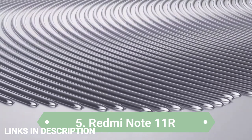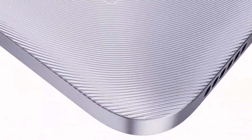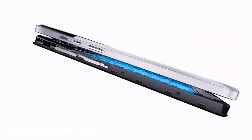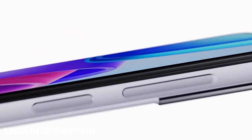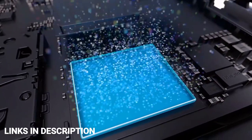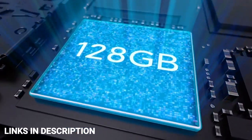Redmi Note 11R — the latest from Redmi. The smartphone was launched on 30th September 2022. It comes with a 6.58-inch HD+ display with a 90Hz refresh rate, and is powered by an octa-core MediaTek Dimensity 700 processor coupled with 4GB of RAM and 128GB of internal storage. The phone also packs a huge 5000mAh battery with fast charging support.